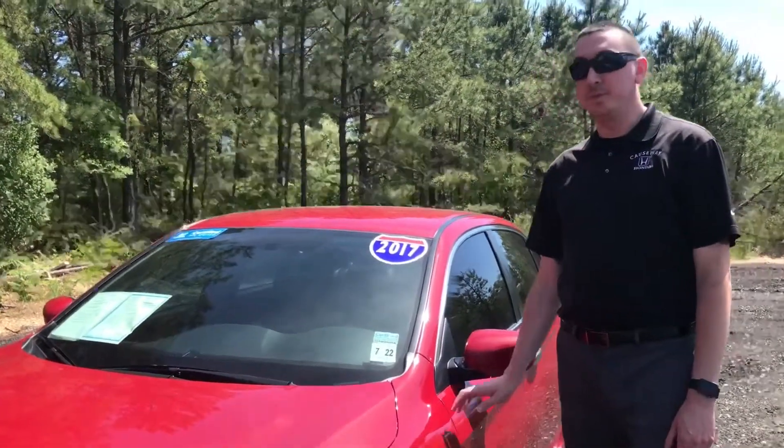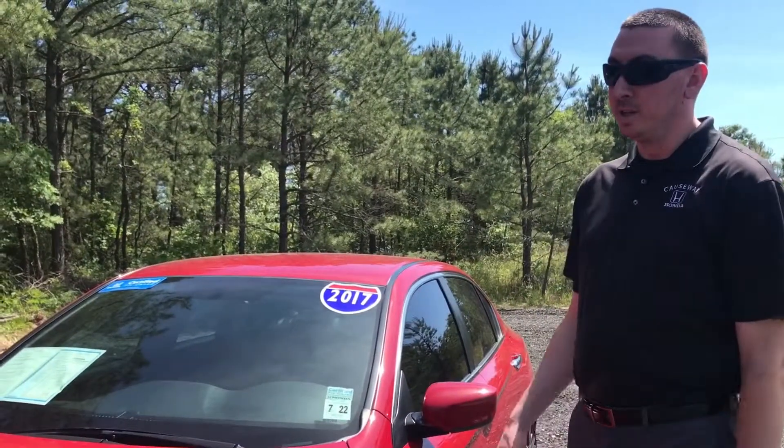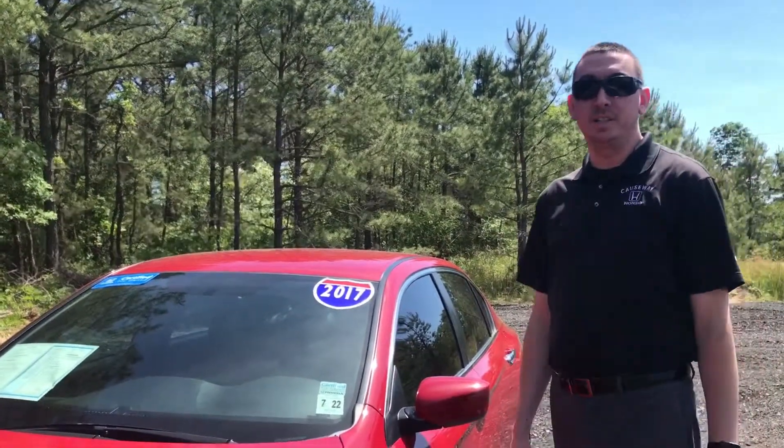This vehicle is Honda certified with 34,000 miles. You do have a 7-year or 100,000-mile powertrain warranty, plus an additional 12 months or 12,000 miles on your comprehensive.